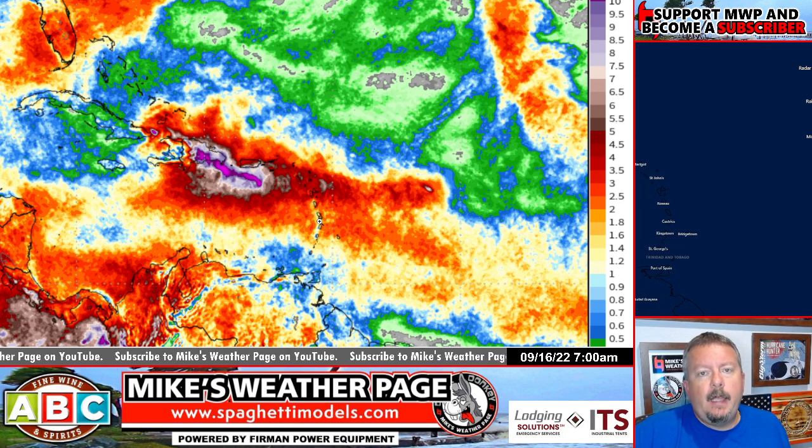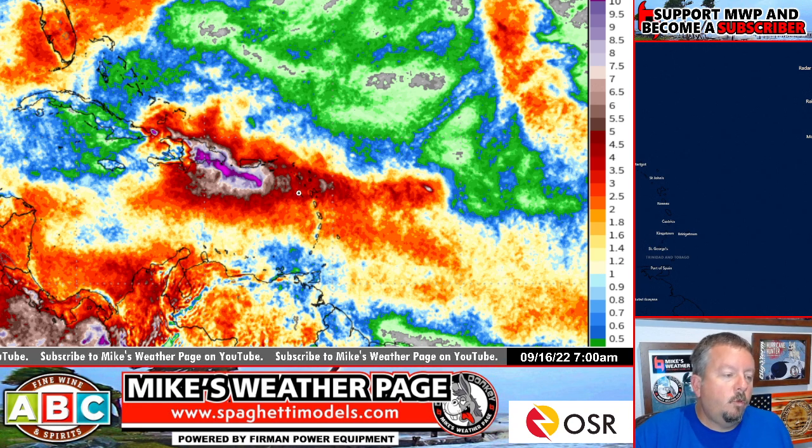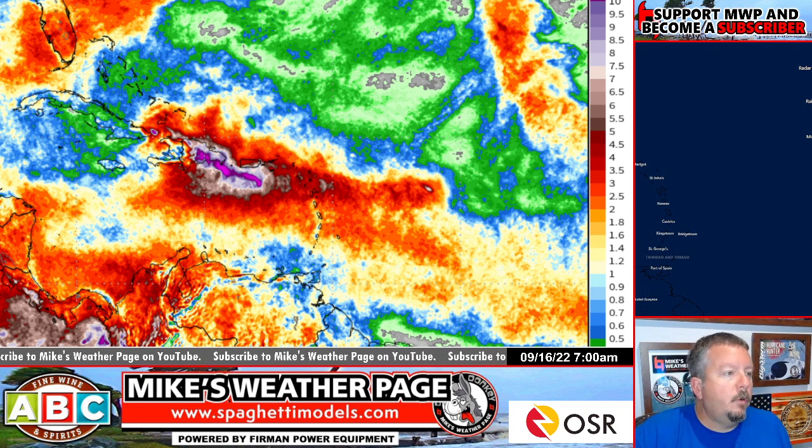Coming this weekend — timing: anybody in the Leeward Islands, you're going to start feeling tropical storm force winds today, Friday afternoon, and they're going to last through the night into early parts of Saturday morning. So this afternoon you should be ready for tropical storm force winds as the system approaches.